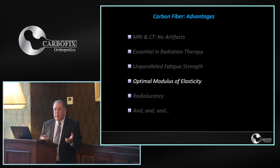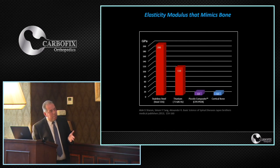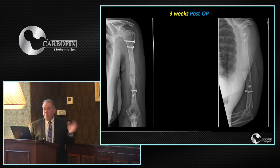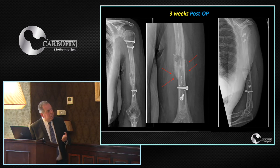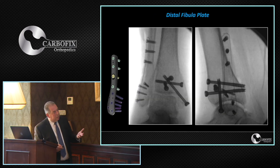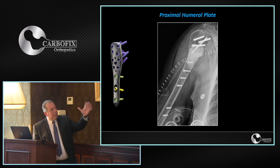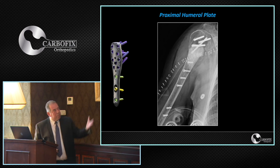The optimal modulus of elasticity may not be directly related to oncological patients, but mimicking bone in terms of modulus of elasticity produces remarkable results — such as this humeral fracture case imaged three weeks post-op showing significant callus formation, directly related to the material's properties. Radiolucency is also very important: in many cases we want to see what is happening beneath the plate — for example in foot and ankle, in periprosthetic fractures, and when injecting cement into a lesion that needs follow-up imaging.